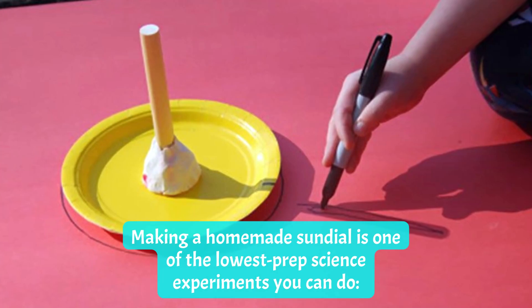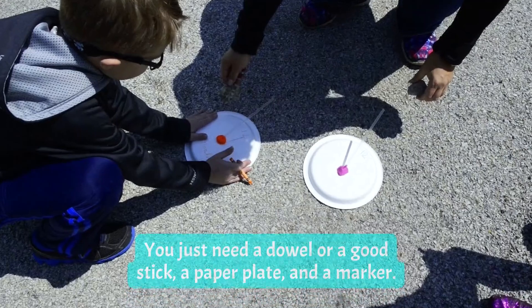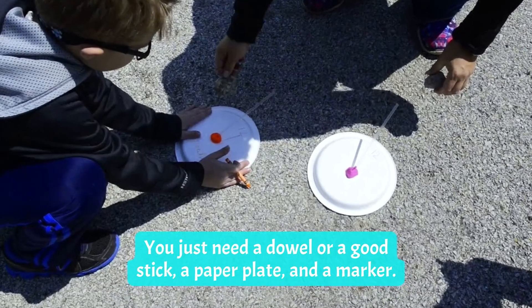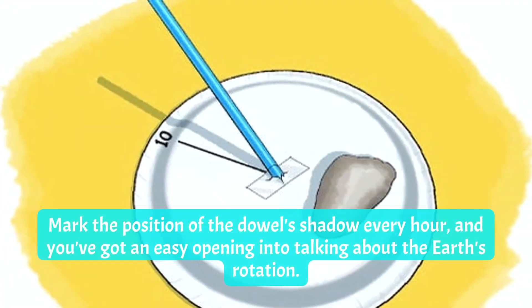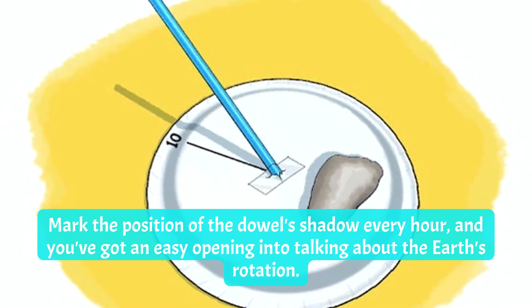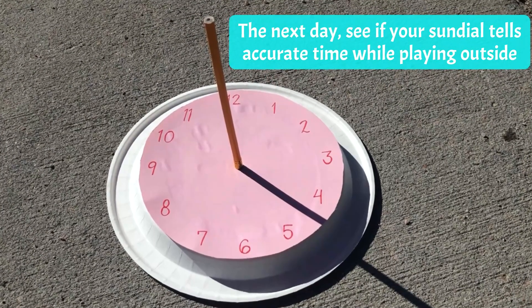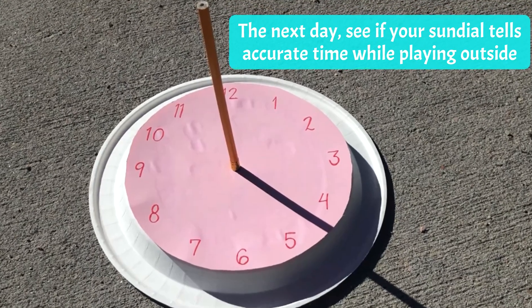Number four: Sundial. Making a homemade sundial is one of the lowest-prep science experiments you can do. You just need a dowel or a good stick, a paper plate, and a marker. Mark the position of the dowel's shadow every hour, and you've got an easy opening into talking about the Earth's rotation. The next day, see if your sundial tells accurate time while playing outside.